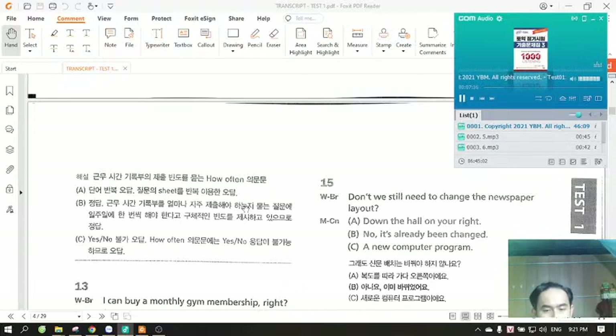Number 15. Don't we still need to change the newspaper layout? A. Down the hall on your right. B. No, it's already been changed. C. A new computer program.